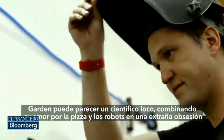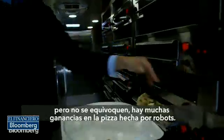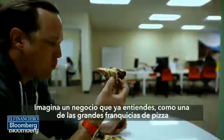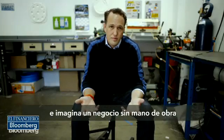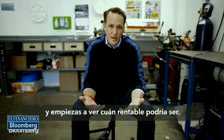Garten may seem like a mad scientist combining his love of pizza and robots into a strange obsession, but don't be fooled — there's a lot of profit in robot-made pizza. Imagine a business that you already understand, like one of the major pizza franchises, but with virtually no labor. It would be like Domino's without the labor component, and you can start to see how incredibly profitable that can be.